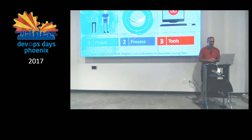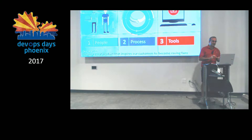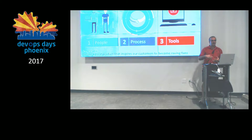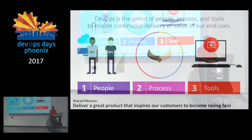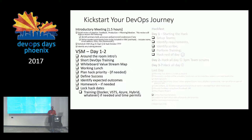The mission I use that works great: deliver a great product that inspires our customers to become raving fans. I like this because it's really powerful, and it's a message that regardless of what department you're from or what your job is, it's something you can resonate around and work together on. I'll explain more as we go through the presentation.